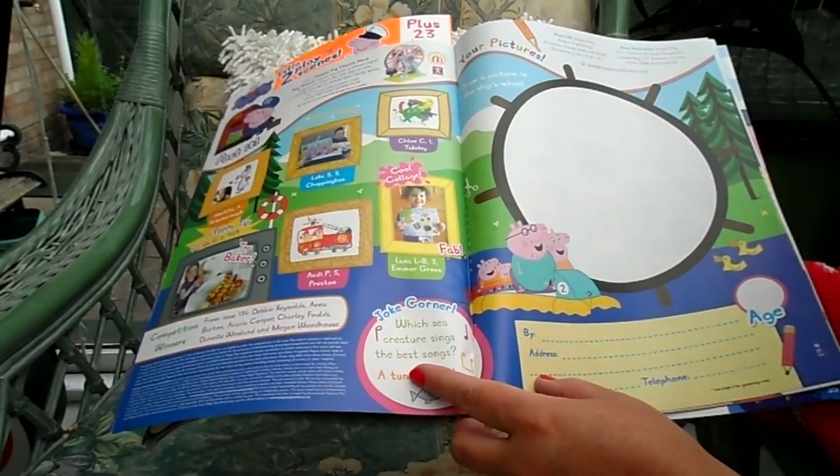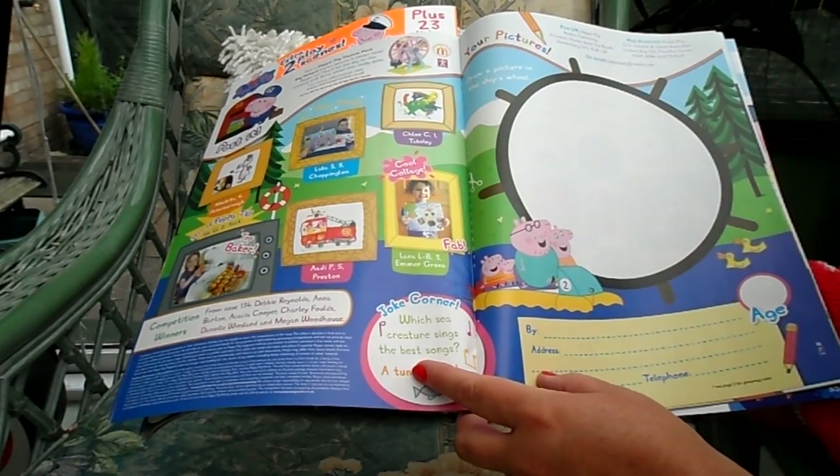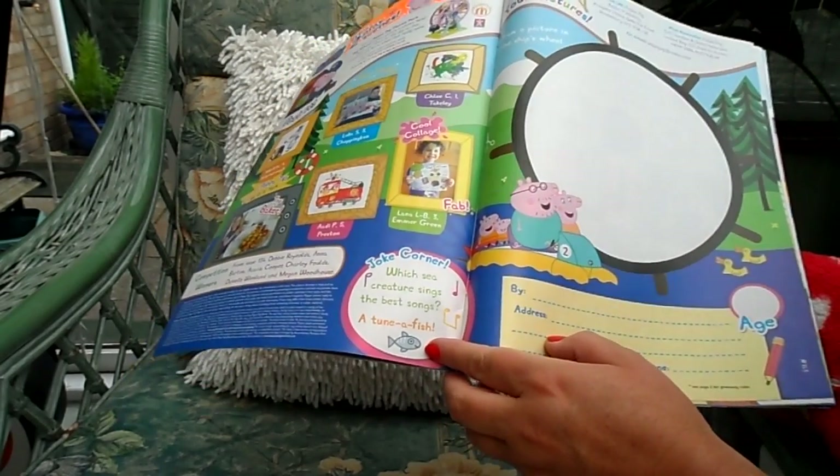And there's a jokes corner! Which sea creature sings the best songs? A tombfish!